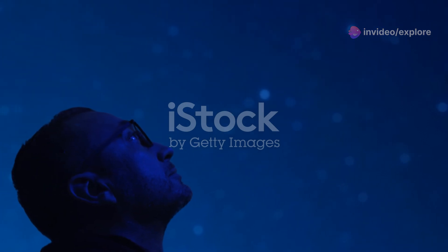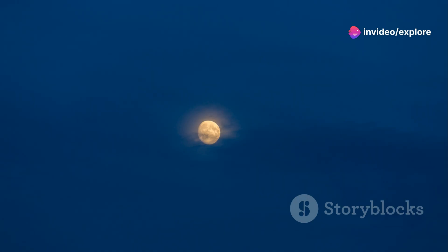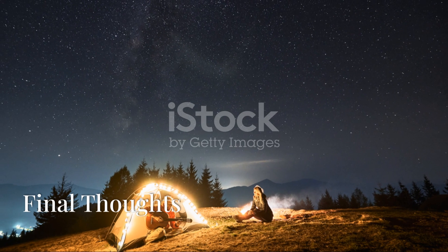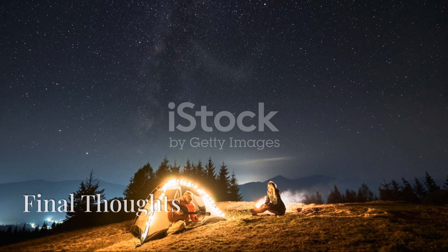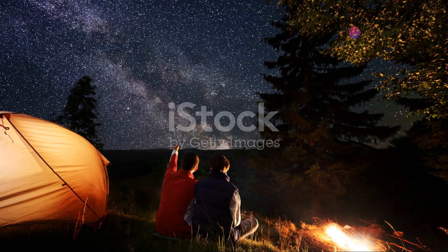And if you miss the Orionids altogether, don't worry — you'll have another chance to witness something spectacular in December with the Geminids meteor shower, which tends to be one of the year's best shows. But spoiler alert: a full moon will coincide with the peak of the Geminids this year too.